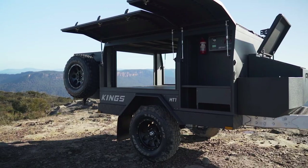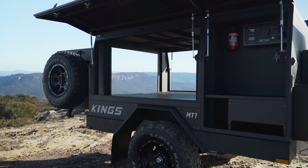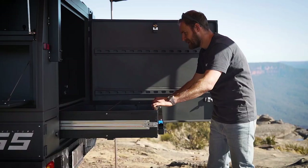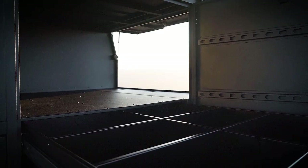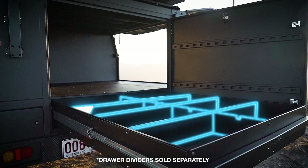There are two amazing genuine options available here to deck out this main storage compartment. The first is a huge rear compartmentalised 397-litre storage drawer with eight adjustable compartments and a heavy-duty lid to allow you to stack more gear on top.